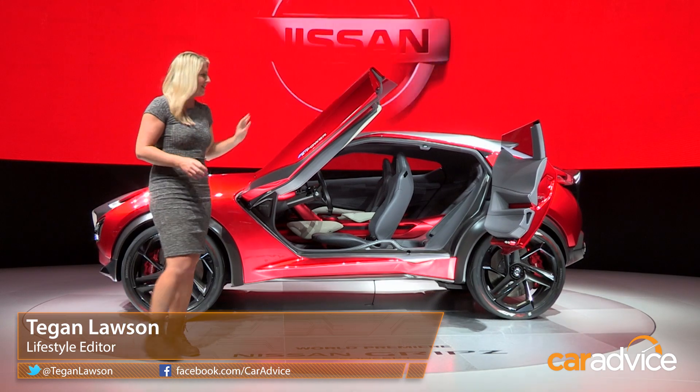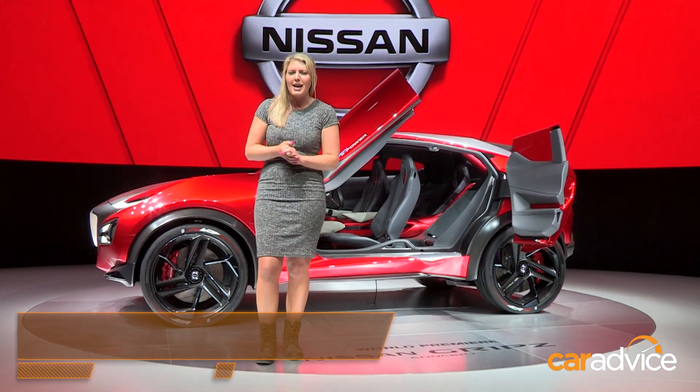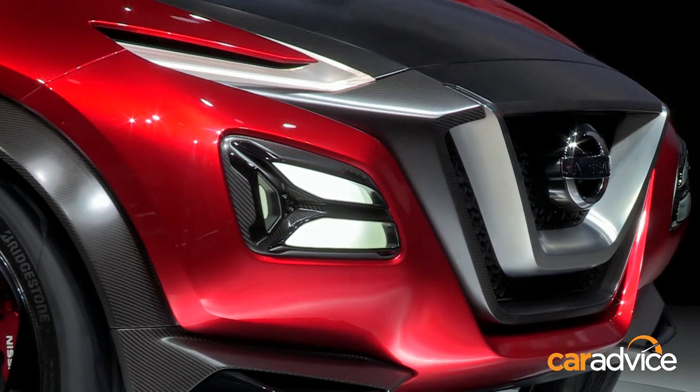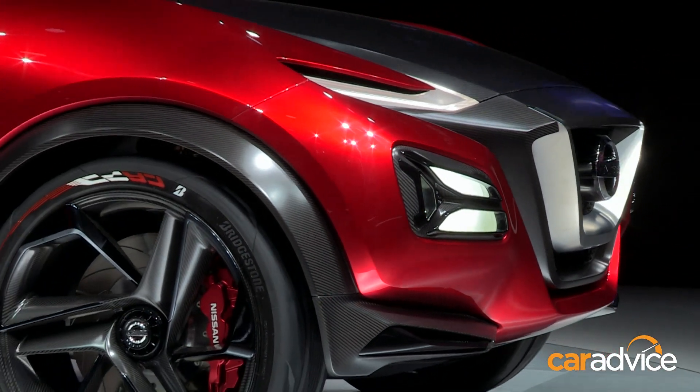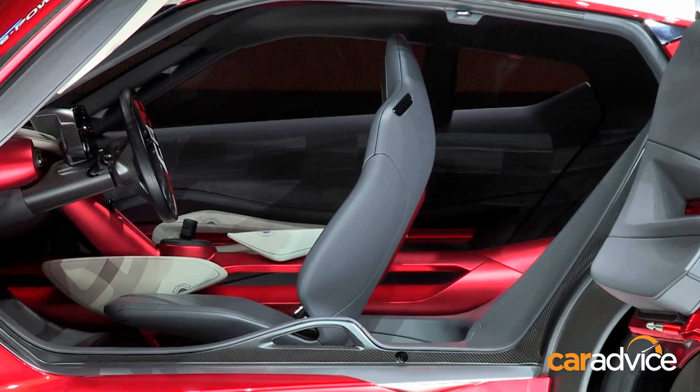I absolutely love concept cars, and the Nissan Gripz is certainly no exception. It's a bit of a mix of an SUV and Nissan's Z cars. It's got the Leaf's electric motor plus a petrol engine that acts as a generator. Don't expect anything like this replacing the Juke or the Qashqai — it's designed to be completely different.